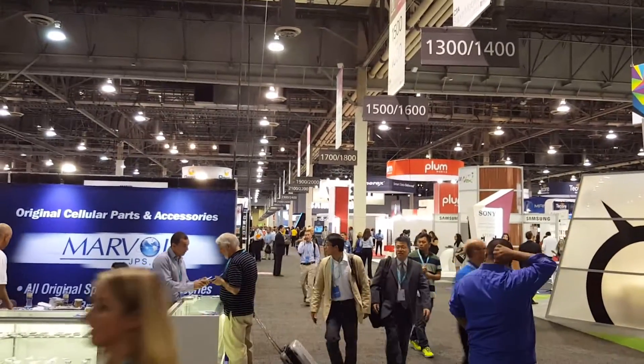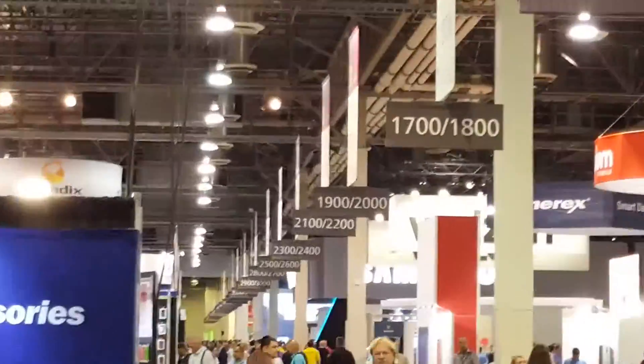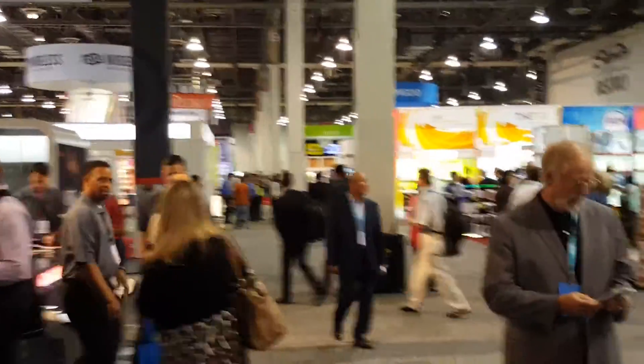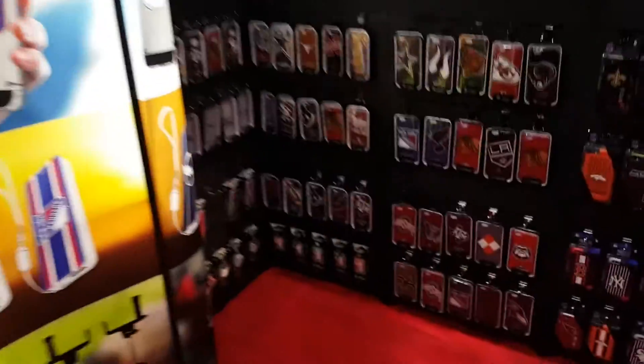Mentor Dustin Knight here, TechMD. Look how far, how many rows there are — it just keeps on going all the way to the very back. This is absolutely huge, guys. Sports cases, guys, so they'll be selling this out.